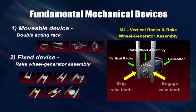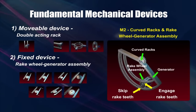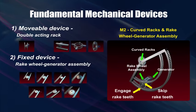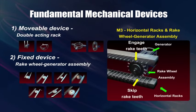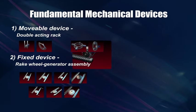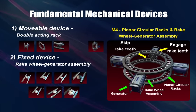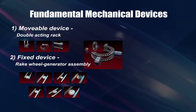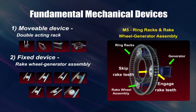The two fundamental mechanical devices are the movable device and the fixed device. Each movable device is made up of a pair of movable parallel racks that are mounted in vertical, curved, horizontal, planar circular, and ring formation. Engaged with each set of the racks are one or more fixed wheel generator assemblies.